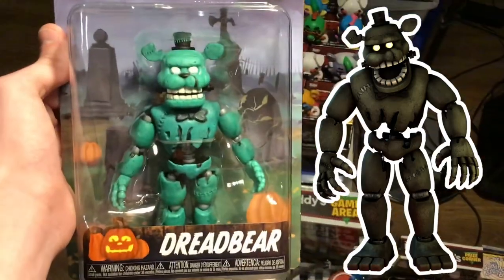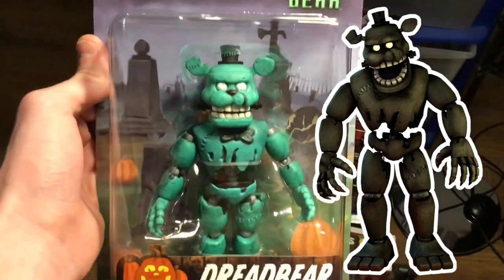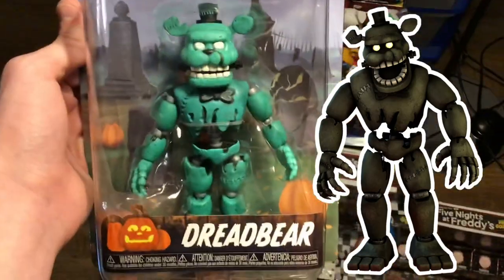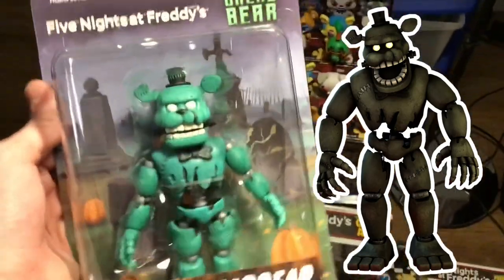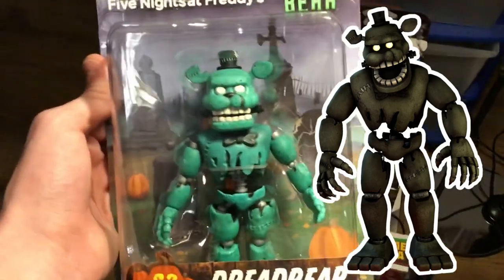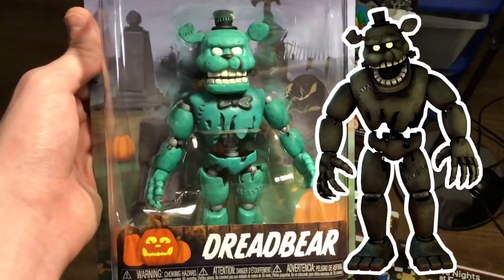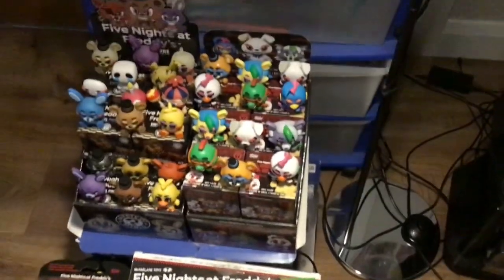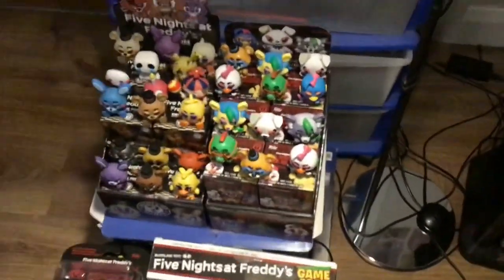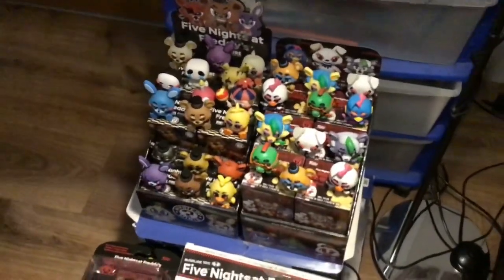Just like the last couple of waves, there's also no Build-A-Figure in here, which would have been awesome. I can't really think of who it could be — maybe Nightmare Fredbear or someone from the original FNAF 4 since it fits the Halloween theme, or they could have done Nightmare Mangle since they like to make the Build-A-Figures the more complex characters. Also, none of the figures come with accessories, which I don't mind because the figures are beautiful and I'm going to be displaying them on my wall with the rest of my collection.